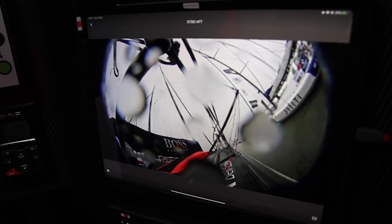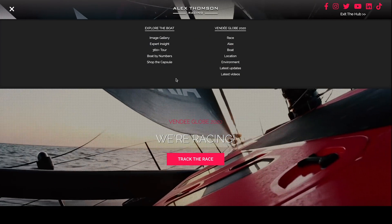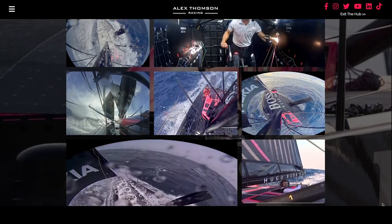We have developed a storage system and integrated that on the boat as well. So Alex can record any video from any of the cameras that he would like, look at that later, or upload it for fan experience on the hub.